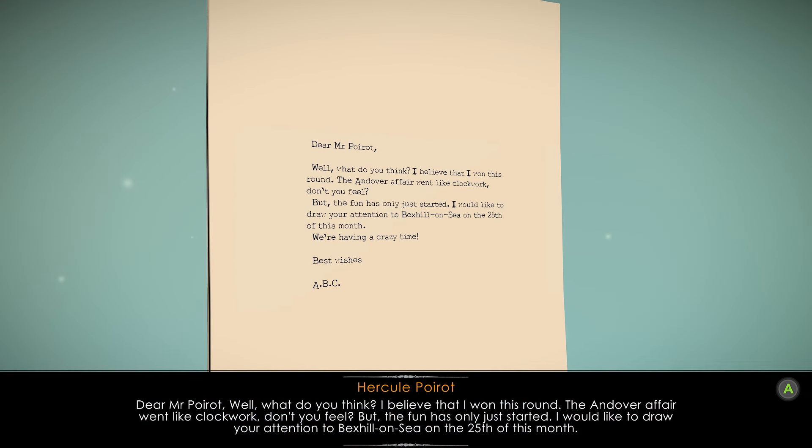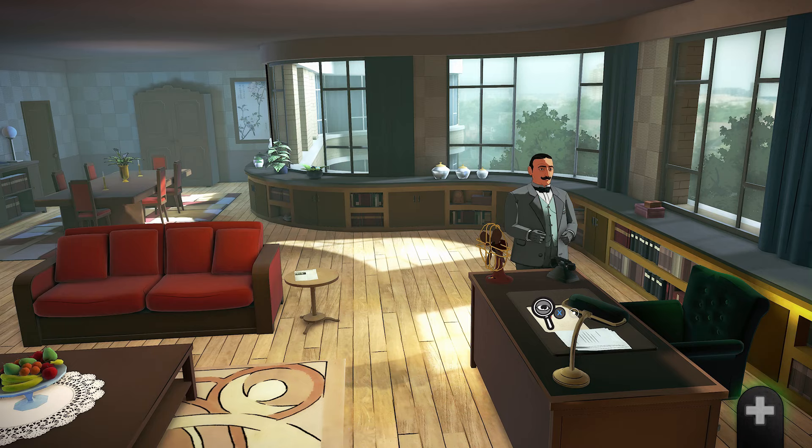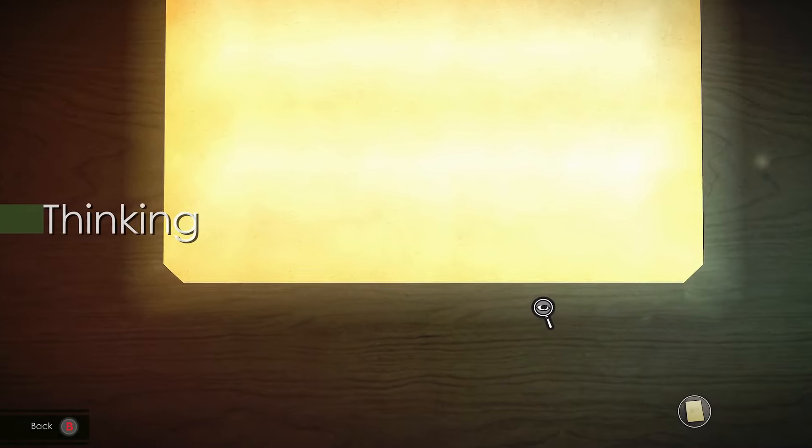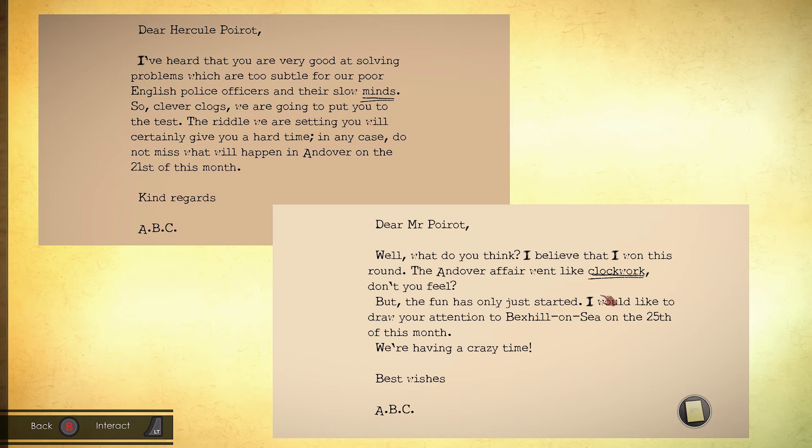Dear Mr. Poirot. Go and interact with the two letters at the main desk for a puzzle, and you have to interact with some of the writing to see if it's written by the same typewriter. Click on the capital L, the capital letter A, and the small faded letter W on each letter.